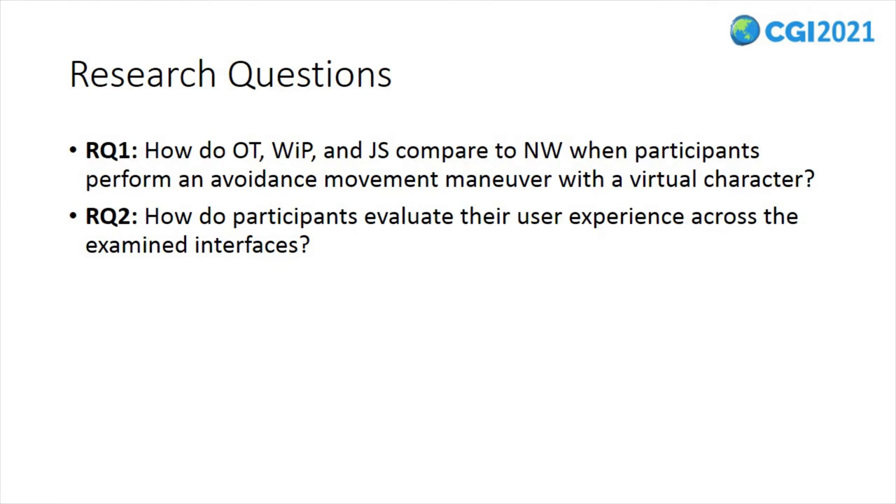Our study objectives were to investigate: first, whether avoidance movement differences exist across the four examined locomotion interfaces; and second, whether potential variations across the self-reported ratings could provide additional insights into user experience. Our research questions asked how the omnidirectional treadmill, walk-in-place, and joystick compared to natural walking during an avoidance movement maneuver, and how participants evaluated their user experience across the interfaces.